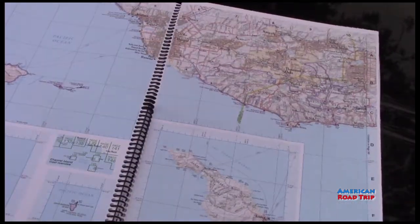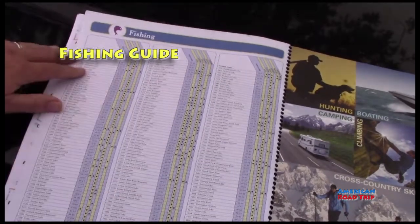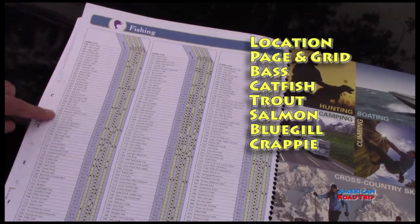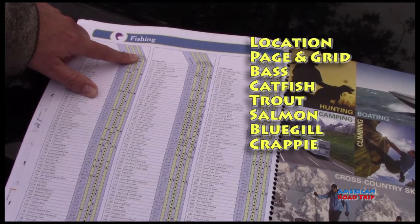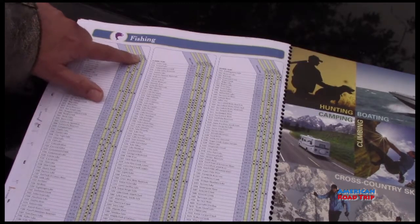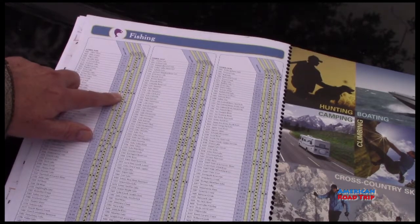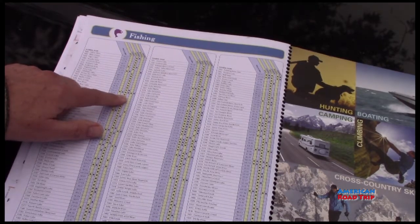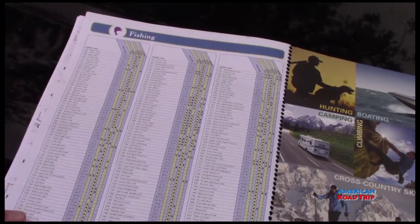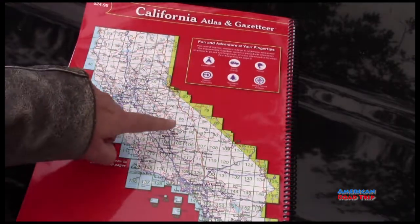And then at the back of the map book, you'll see that there is a fishing guide. Now I really like fishing. This is nice because it tells you the location, plus page and grid, and covers bass, catfish, trout, salmon, bluegill, and crappie. Then it tells you with dots what kind of fish you can expect. For example, Big Bear Lake — you can find all those fish. The one below it is also Big Bear Lake but a different location, and it's only trout. So you can follow this if you're a fisherman, and that can be quite helpful. On the back of the map book, you can see the whole map of the state and just pick a page where you want to go — just like that. Makes it real nice and easy.